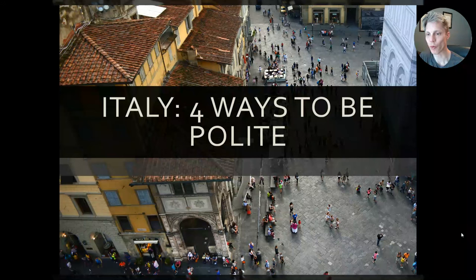Ciao a tutti! Today I want to give you four ways to stand apart from other tourists and make a great impression on Italians by being polite. And here's how we do it.